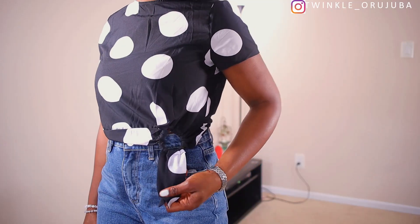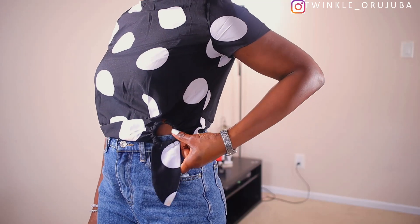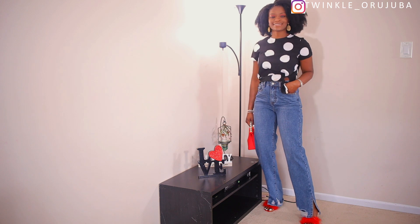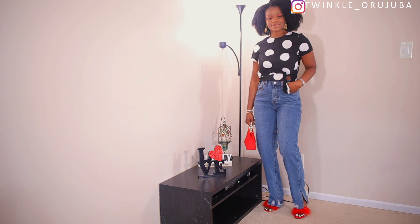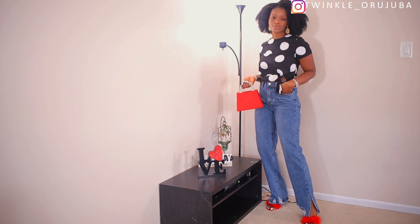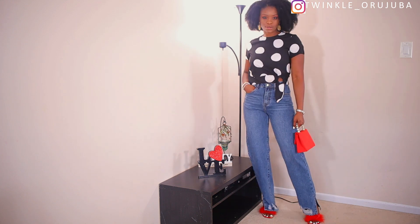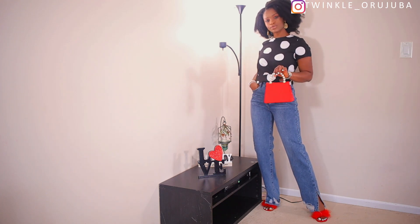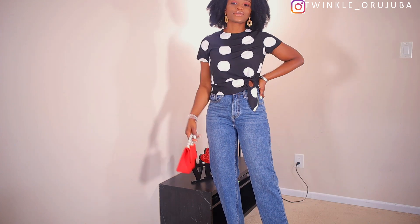The first item I'll be showing you is this polka dot top that I'm wearing — it's a very simple crop top. I got this for $10. It has this design going on here which I don't really understand, but it's not bad — it's just something extra that I also like. I paired it with this jean I got from Pretty Little Thing, and these mules. If you remember where I got these mules from, please let me know in the comment section.